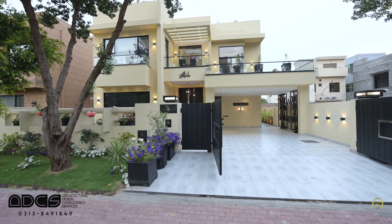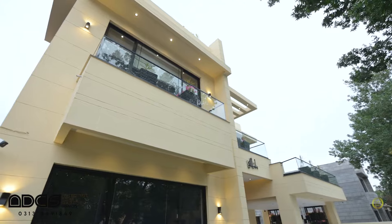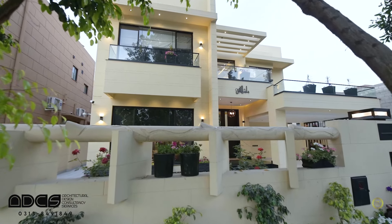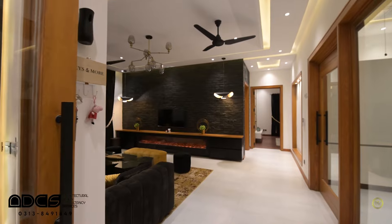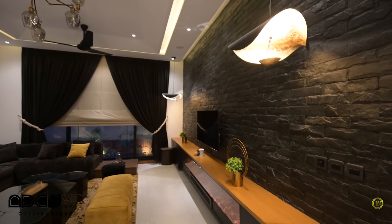My favorite project was in Barrier Town, Spring Block. It's a home of modern lines. It's a home of contemporary living. It's a perfect house — the best and most interesting project. It's also classical. Phase 4 and DHA — these are two projects and these are my favorite projects.